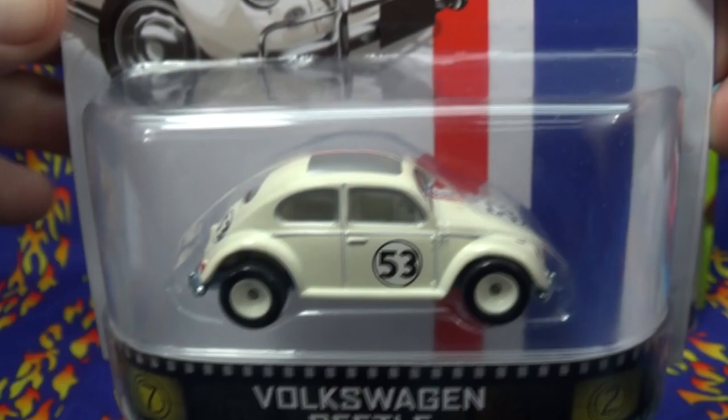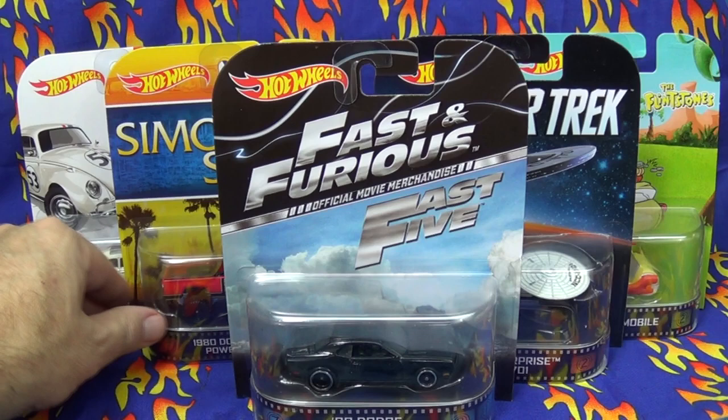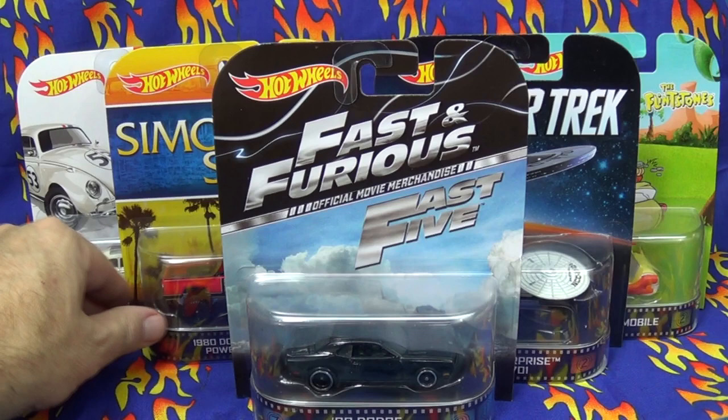Anyways, thanks for watching. That's the Hot Wheels A-case assortment for 2014. Hopefully we get many more releases — I know you guys, as well as I, would love to see some more cars from the Fast and Furious series of movies. If they do, I'm sure they're gonna be scooped up quickly. Thanks for watching, happy collecting. Bye bye.